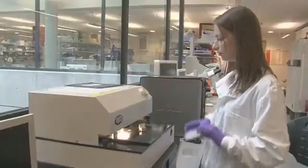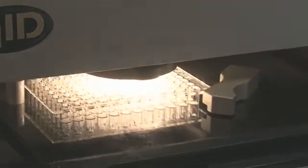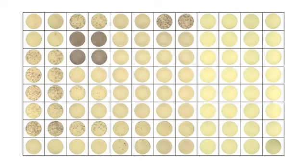The Elispot assay measures responding white blood cells from the volunteers. Each responder cell appears as a spot in the well of the plate, which we count using an automated plate counter.